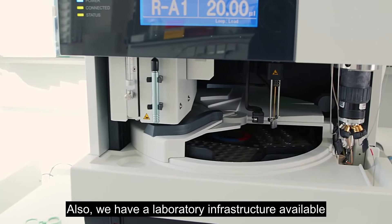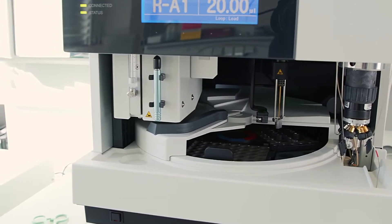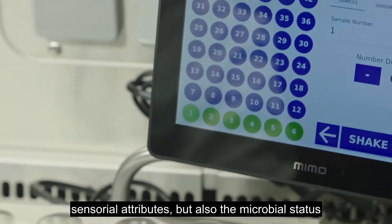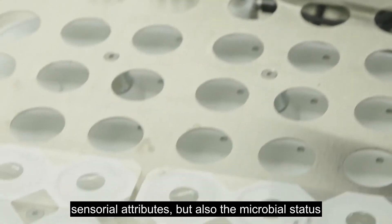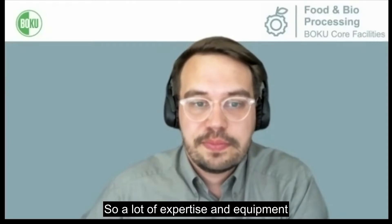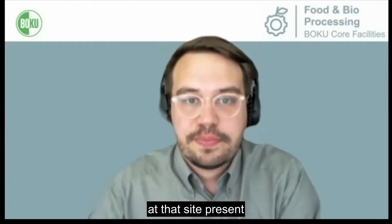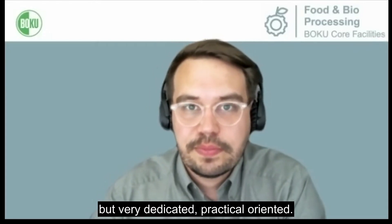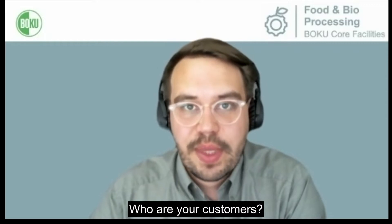We also have a laboratory infrastructure available where we can evaluate quality, texture, sensorial attributes, but also the microbial status of different food products. So a lot of expertise and equipment is present at that site. You're doing scientific research but very dedicated and practically oriented — who are your customers?